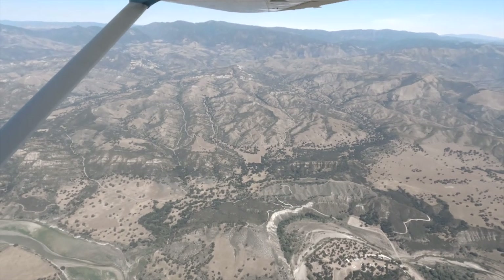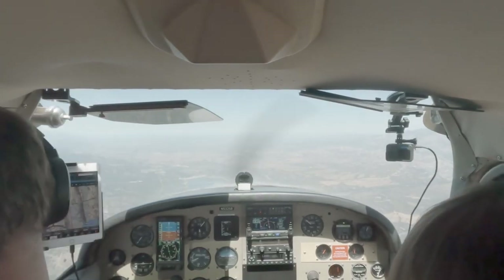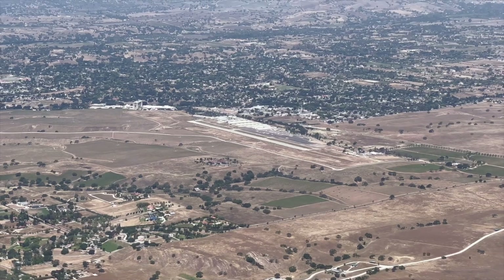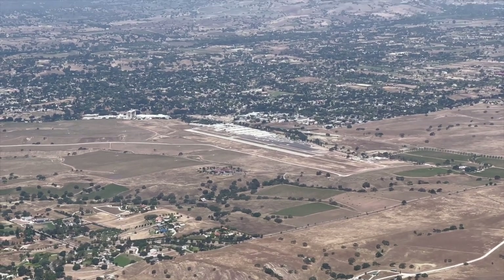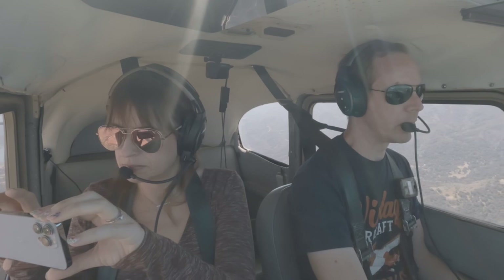Alright, I'm going to begin our descent now. San Ynez traffic, Skylane 2-5-BRO is over Lake Casitas at five thousand feet, inbound for landing. San Ynez traffic, Skylane 25B is about three miles to the south now — we'll be entering left traffic for runway 26, San Ynez.